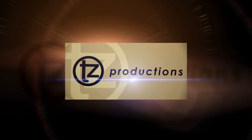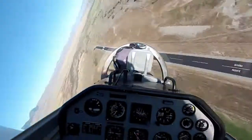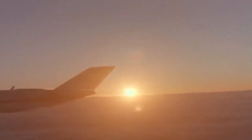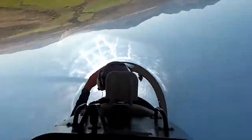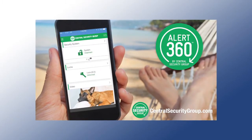The following program is brought to you by TZ Productions, offering 40 years of media experience. Brought to you by Central Security Group, your experts in home automation, security, and peace of mind. View video on your smartphone and control your home's lights, locks, heating, cooling, and more. Security app compatible with Apple Watch and Amazon Echo.